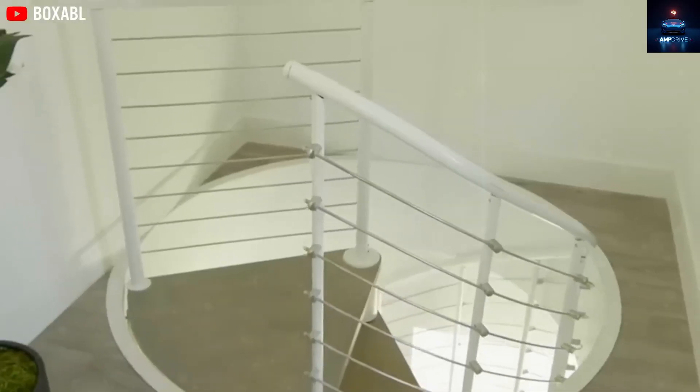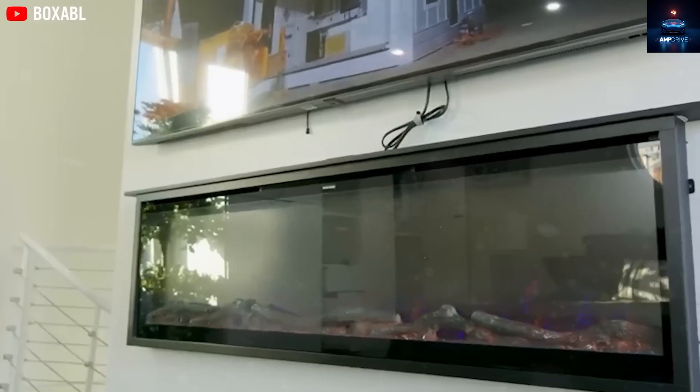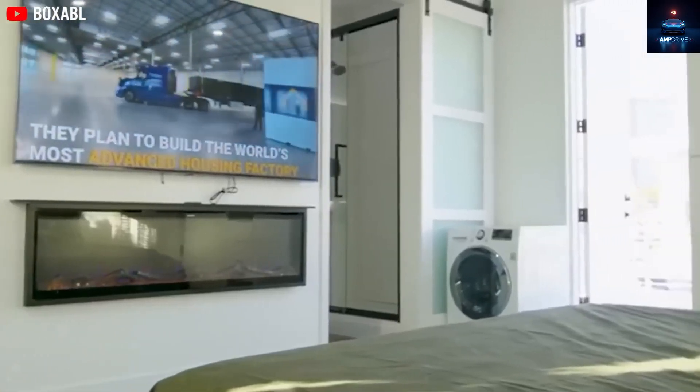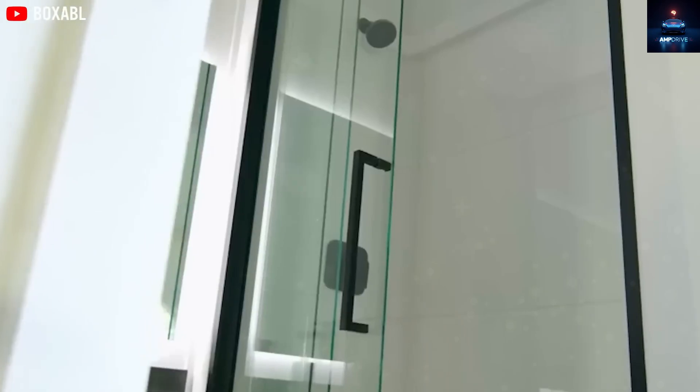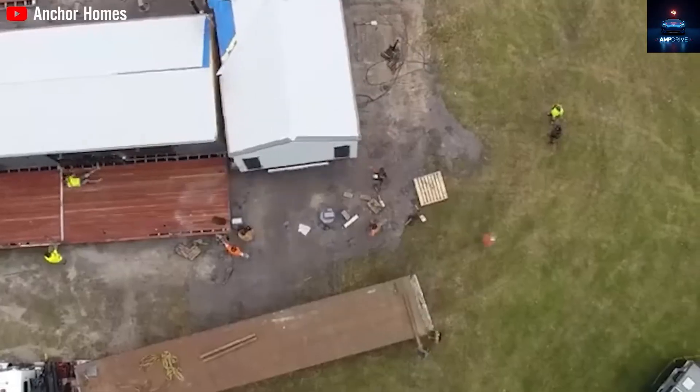Lighting and air quality are also upgraded. Instead of small lights and loud fans, Tesla's home includes quiet automatic exhaust fans and LED lights that change color to match the time of day — just like the lighting systems NASA uses for astronauts.